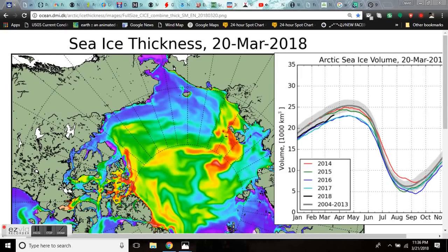Good evening, folks. It's Diamond with the Oppenheimer Ranch Project, bringing you a grand solar minimum update, Wednesday, March 21st, 11:36 p.m. Mountain Time, 2018.